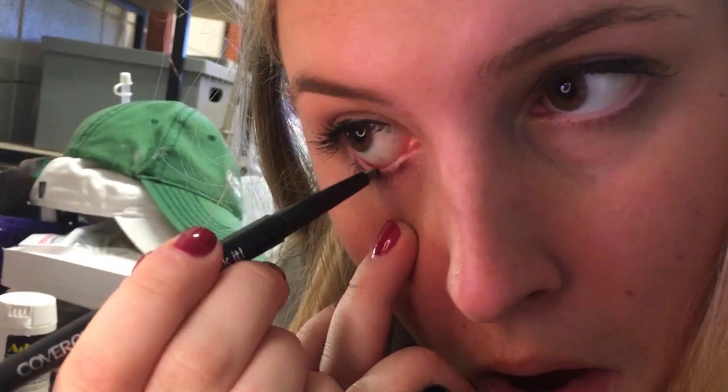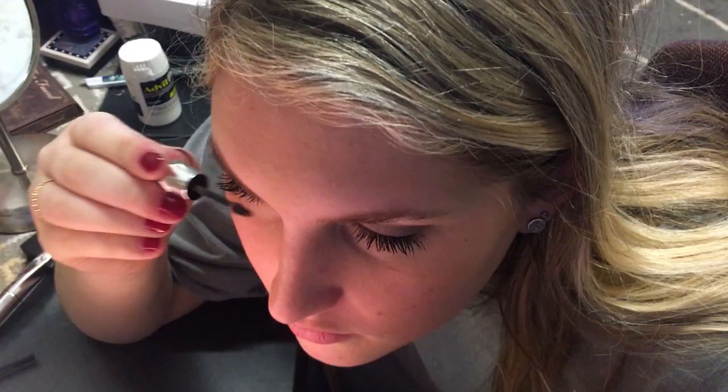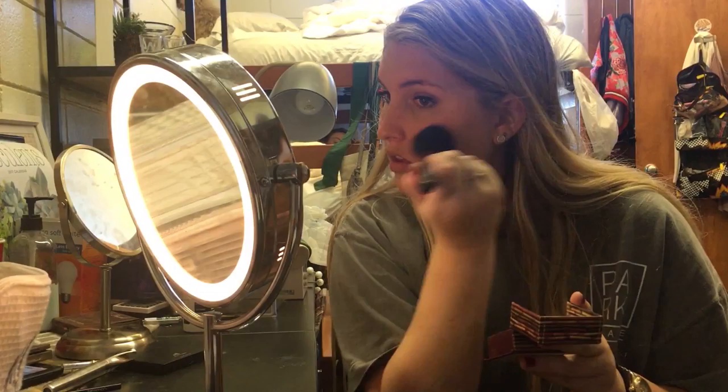I turn on my makeup mirror and look at my eyeshadow. I pick out a base layer and a shimmer to put on top. After doing this, I start on my eyeliner. I first pick out a liquid top eyeliner, which I have to do very slowly so I make sure it doesn't smudge. After this, I do a pencil bottom eyeliner and I put it on my waterline.